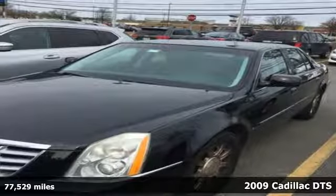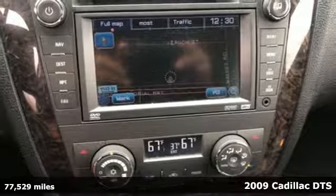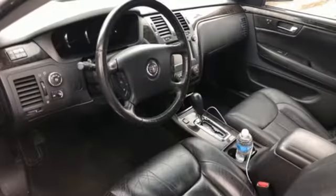Here's a 2009 Cadillac DTS. Standard amenities include power windows and locks, cruise control, remote engine start, xenon headlamps, and a premium CD MP3 audio system.